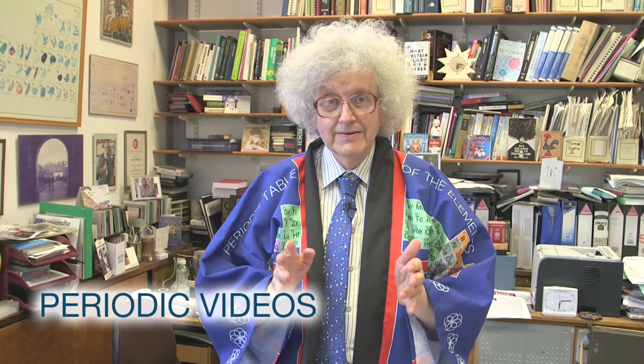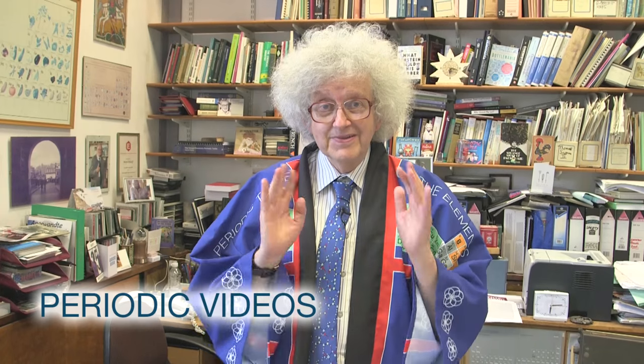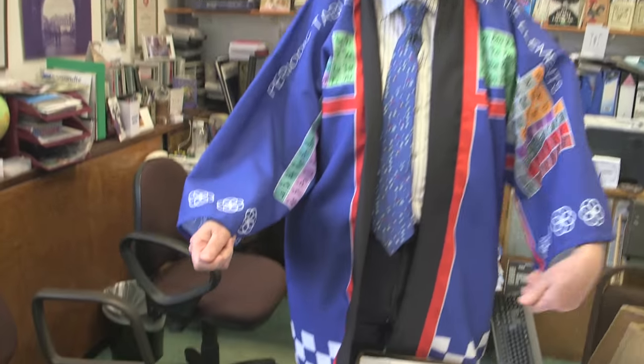It's a really exciting day. Four new elements have been named on the same day — I think the first time in the history of the Periodic Table it's happened. One of the elements was created in Japan and has a Japanese name, so it's a great excuse to wear my Periodic Table happi.